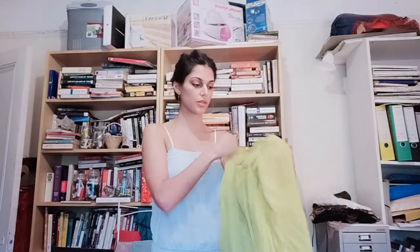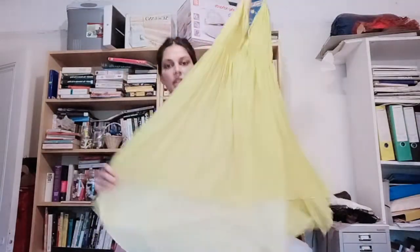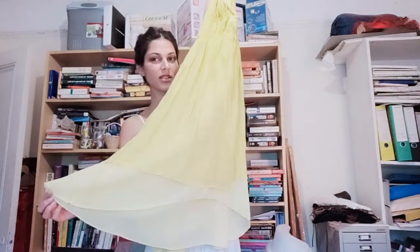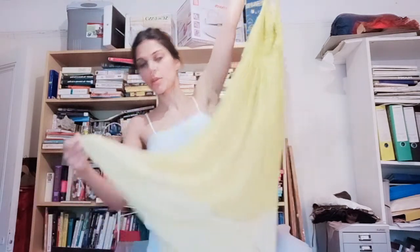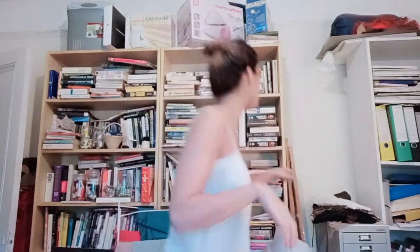Then I've got this beautiful silk chiffon summer dress, also a thrift store purchase. After a couple of washes the silk shrunk and now the lining is too long. I've got my overlocker up there, so I'm going to need to overlock it or do a really narrow hem with a very thin stitch on the lining.